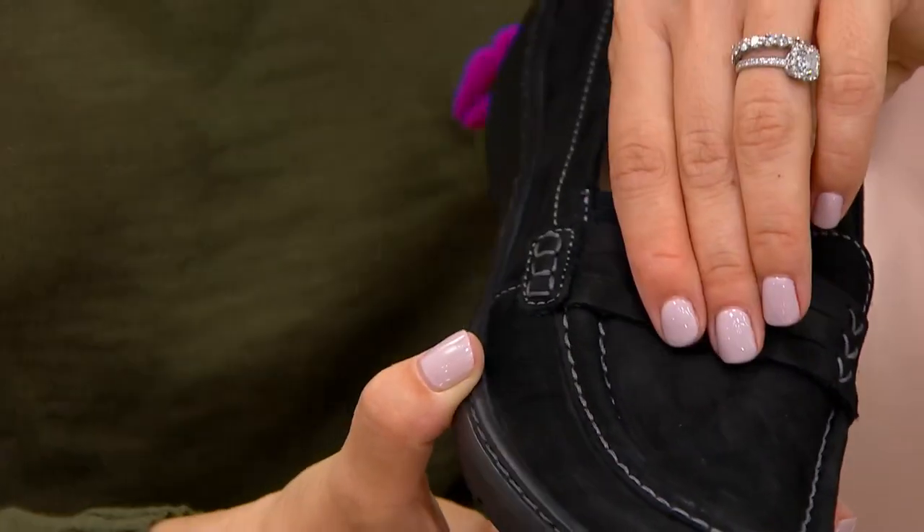Do you ever wonder where the penny loafer started? I don't know the story, but where did that start? A penny in a loafer means something — it wasn't random. It's good luck, right?